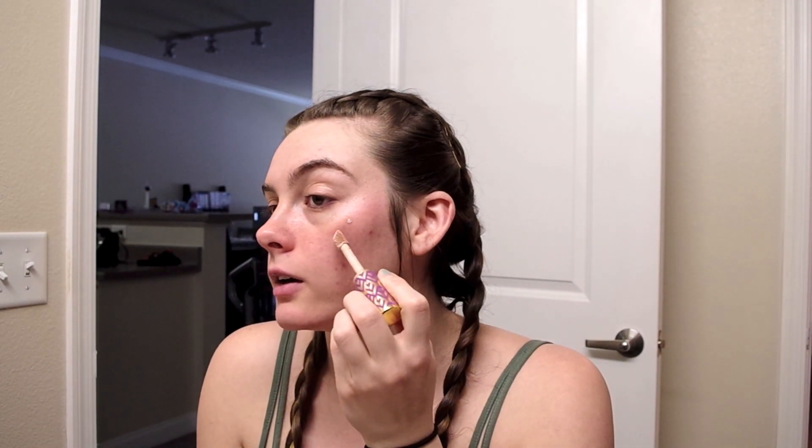Always my first step is to take my Tarte Shape Tape in the shade light, and I like to take this before I do anything else. I don't use primer, so if you use primer you'd probably do that first. Then I take my concealer and put it right on top of all my pimples — this is just an extra way to conceal them — and as you can tell I have a lot of them today.